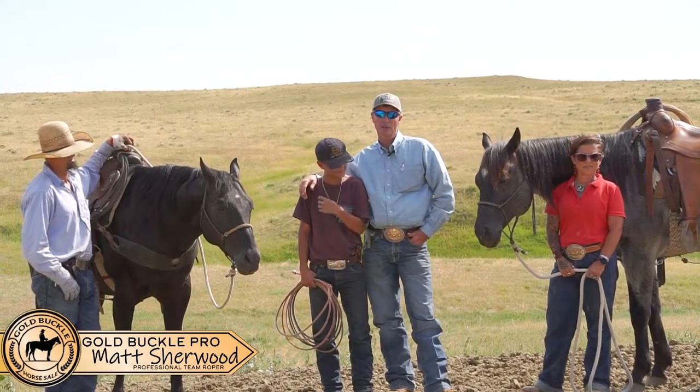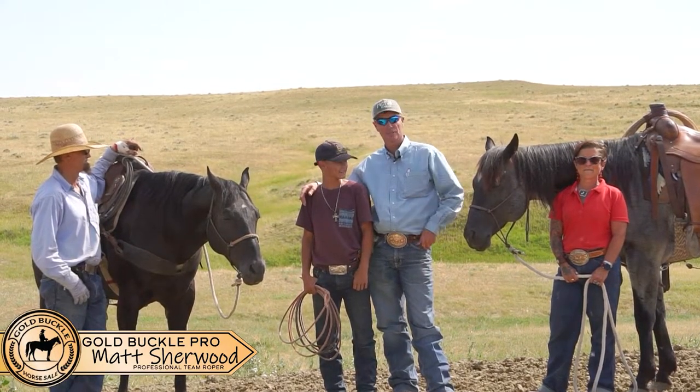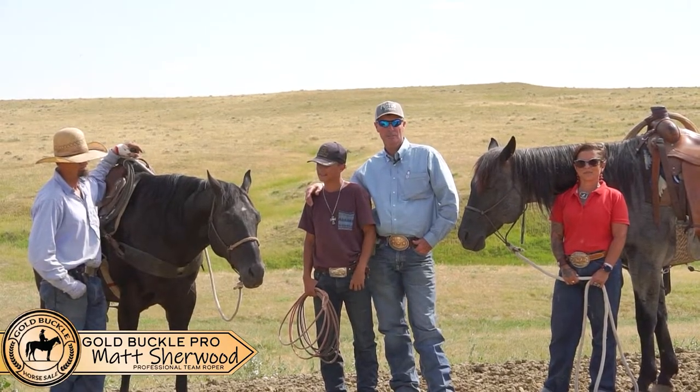I'm Matt Sherwood, Gillette, Wyoming at the Marquess Ranch with Tate, Trigger, and Jen Marquess. These are the famous stud horses that everything we're demoing is out of.